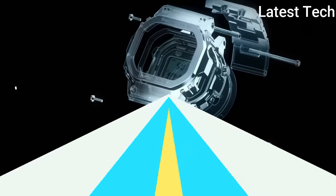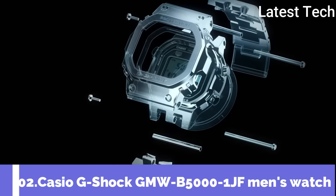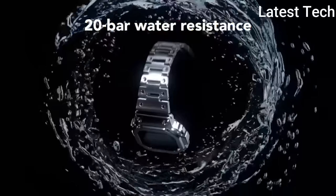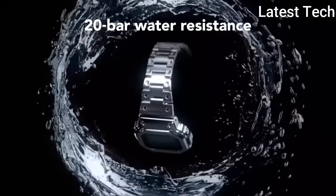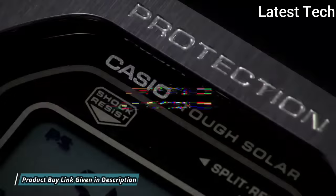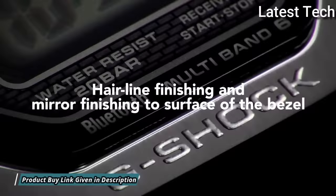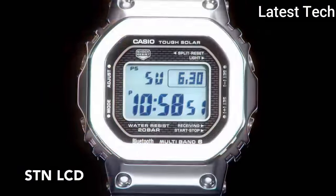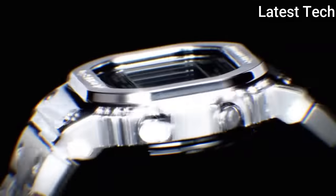Number 2: Casio G-Shock GMW-B5000-1JF. It is equipped with Japanese solar quartz movement. Stainless steel case of polygon shape. Case dimensions are 43.2 mm in diameter and 13 mm in thickness.